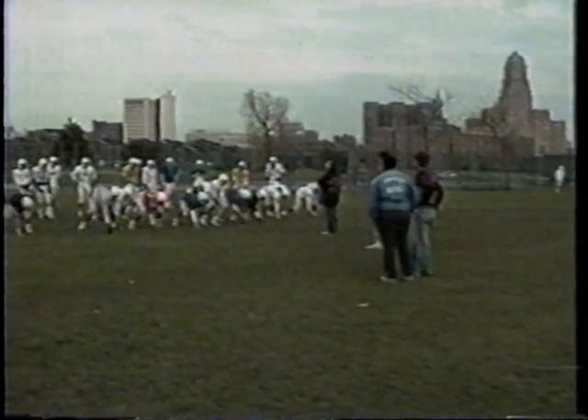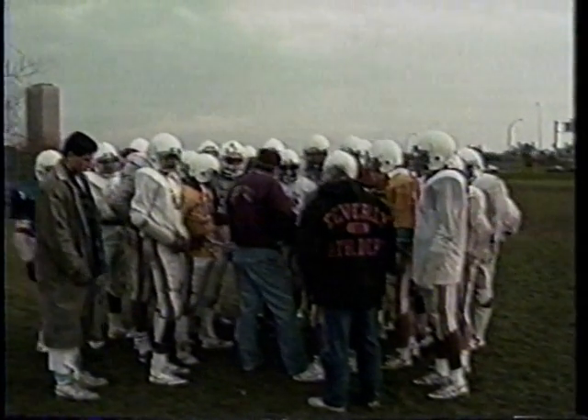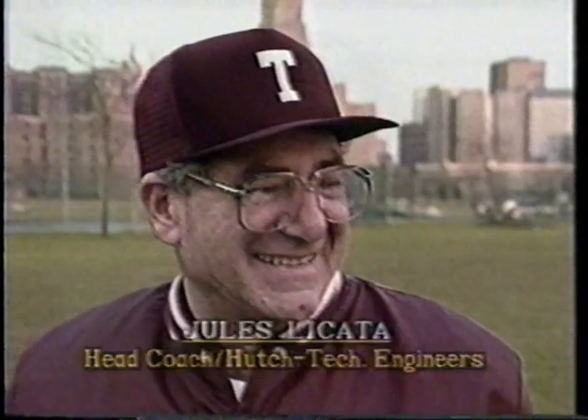The City High School Football Championship came down to today's game — the Hutch Tech Engineers and the South Park Sparks. I spoke to representatives from both schools leading up to today's mid-Turkey Day game. Jules Licata, head coach of the Hutch Tech Engineers, has been coach here for some 29 years. How does it feel to participate in the Turkey Day game? This is exciting — it's what we point for right from the beginning of the year, and we were fortunate enough to make it this far.